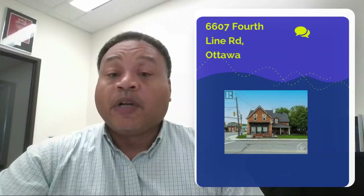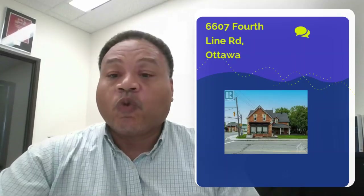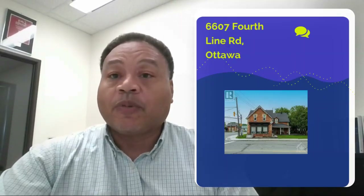Those two other pieces of property are connected together — 6609 and 6613, also on Fourth Line Road. All three properties are being sold together, but we're actually going to focus on 6607 right now and just run some quick numbers on it.